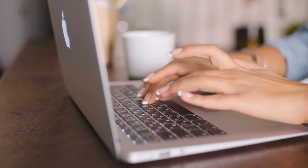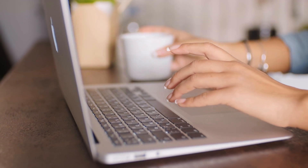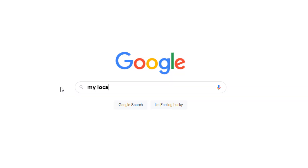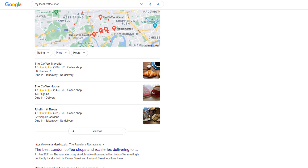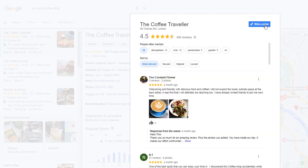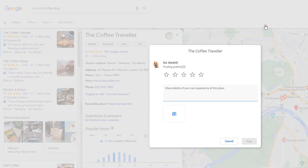The most common way of getting Google reviews is to send an email to existing customers and ask them to provide feedback based on their experience. While a vast majority of your customers will not take the time to leave you a review or even open the email, for those who do, you want to make the process as smooth as possible. You can't expect them to search Google for your listing and click the review button — it's too complicated and takes too much time.